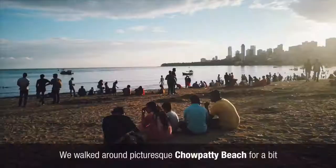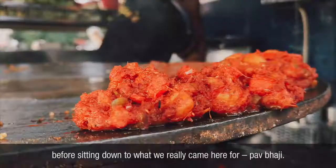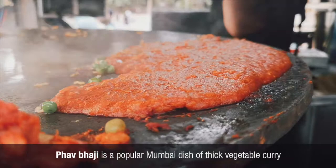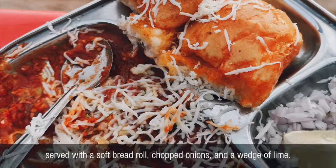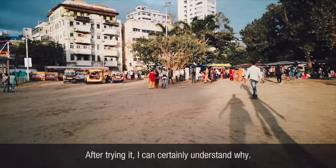We walked around picturesque Chowpati beach for a bit before sitting down to what we really came here for: pav bhaji. Pav bhaji is a popular Mumbai dish — a big vegetable curry served with a soft bread roll, chopped onions, and a wedge of lime. I asked Shailesh where his hypothetical last meal would be and he said pav bhaji. After trying it, I can certainly understand why.